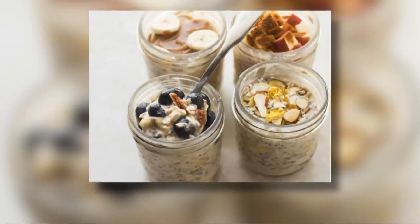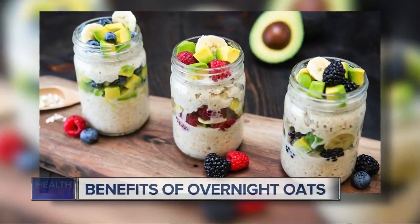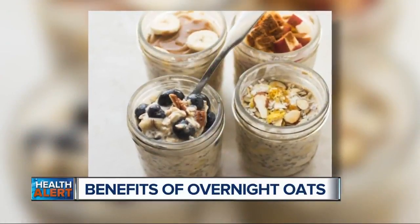The latest superfood craze: overnight oats. It's one of the healthiest breakfast options out there right now. But what are the differences between overnight oats and classic oatmeal? It can be confusing, but here to break it down for us is Mary Vandewheel. She's the owner of Better Health Market.